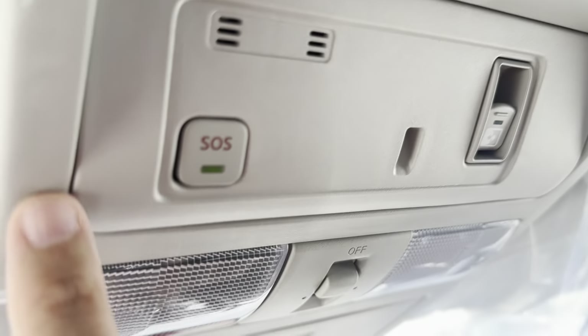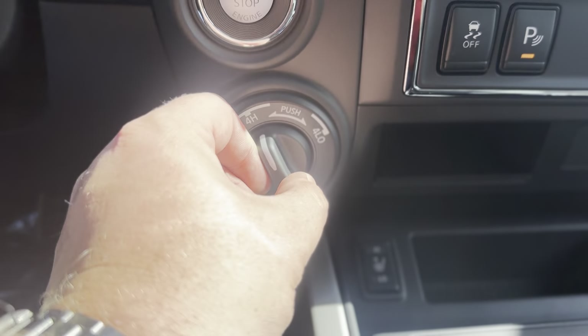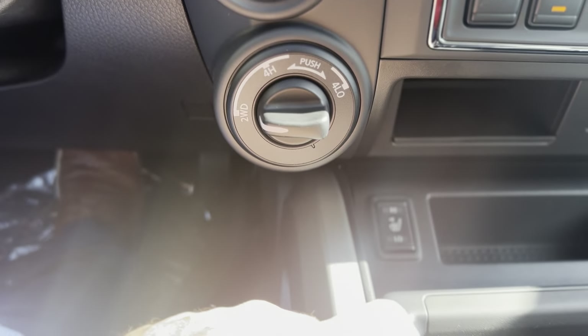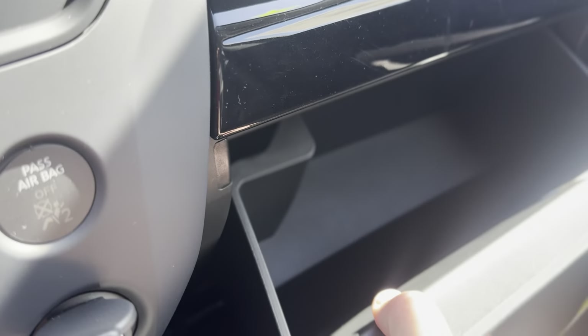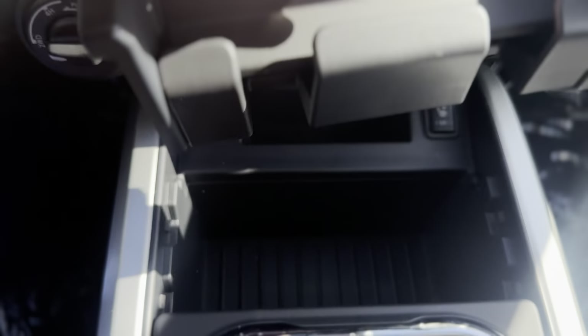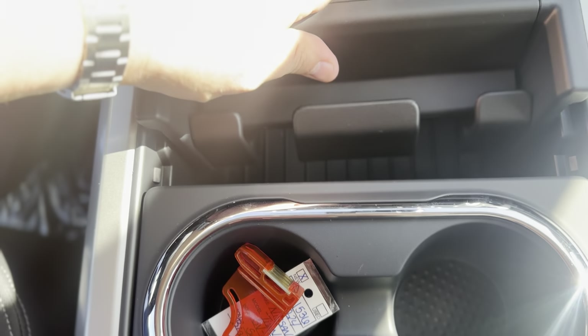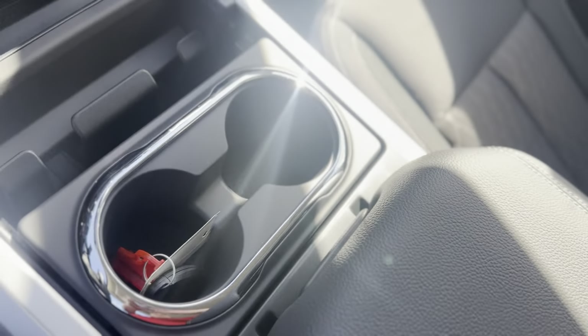It's the dual zone climate control I mentioned earlier. You have your heated front seats, your two USB data ports, the shift-on-the-fly four-wheel drive, 12-volt outlet, as well as a locking glove compartment. On the center console, you have removable storage trays, two cup holders, and a good-size center console.